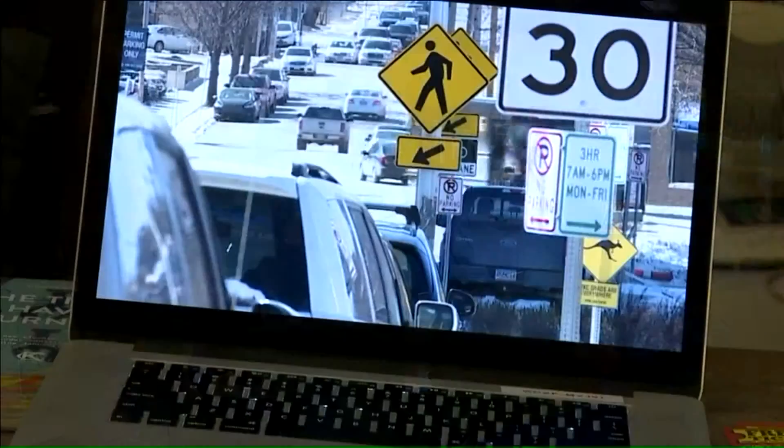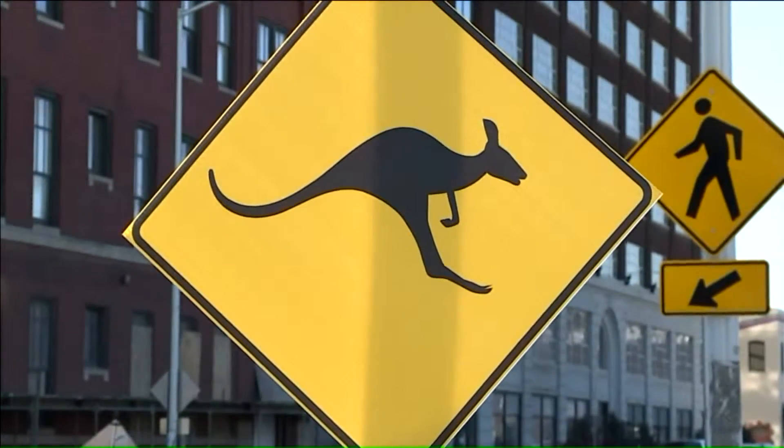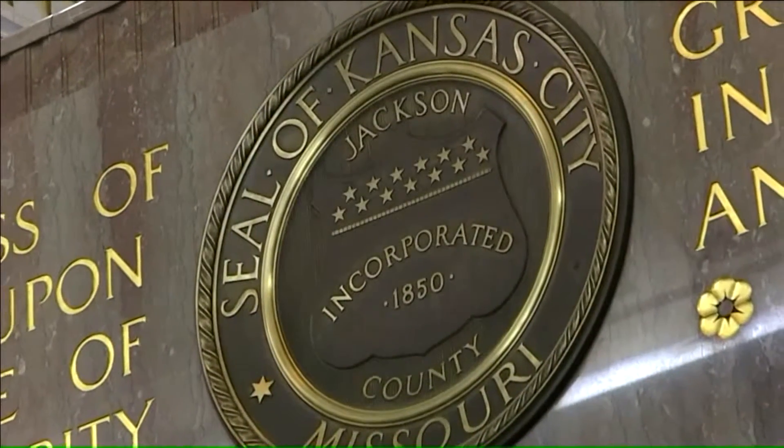They look like some of them are on public right-of-way. We showed our video to Maggie Green, a spokesperson for Kansas City's Department of Public Works. She says the shape, color, and placement of those signs may put them in violation of city ordinance.